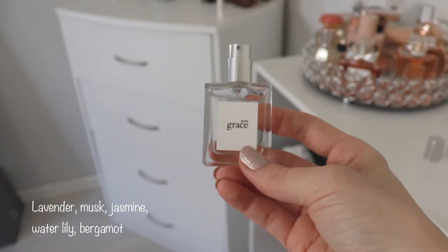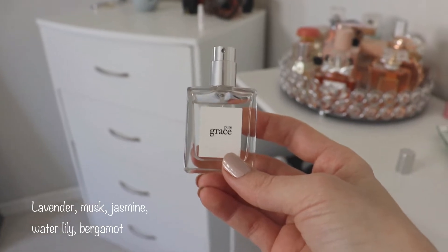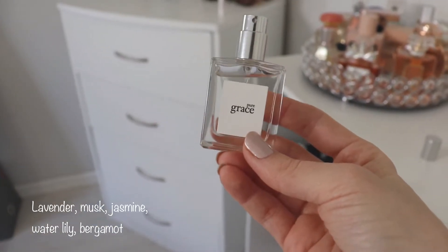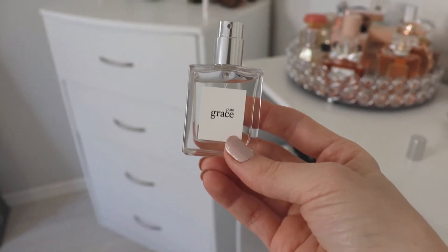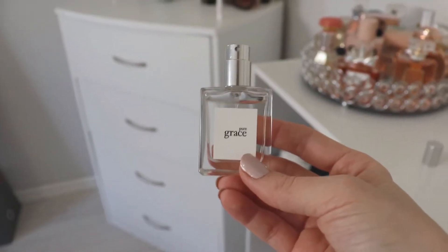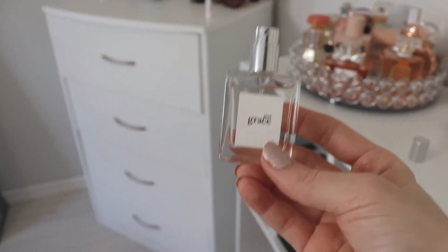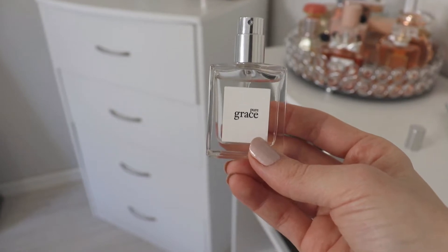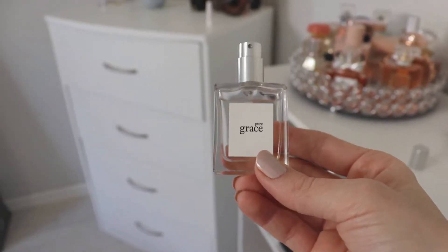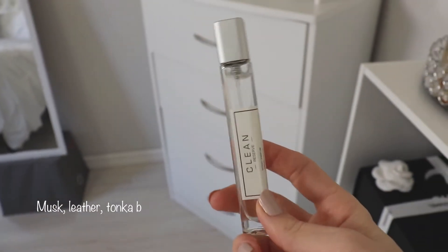It's not something I would put on for a sexy evening or even daytime. This is something I would wear to the gym, spray on my bed sheets, or put over my work uniform before going to work. I work in a healthcare environment and we're not really allowed to wear fragrances, but I feel like this is one you could get away with. If you're looking for something that literally just smells like clean bed linen, this is a really good one.